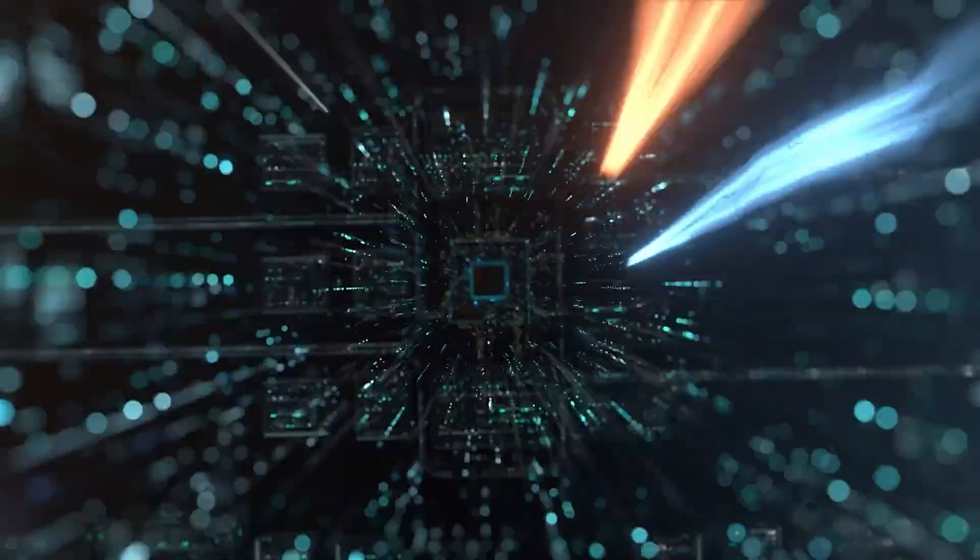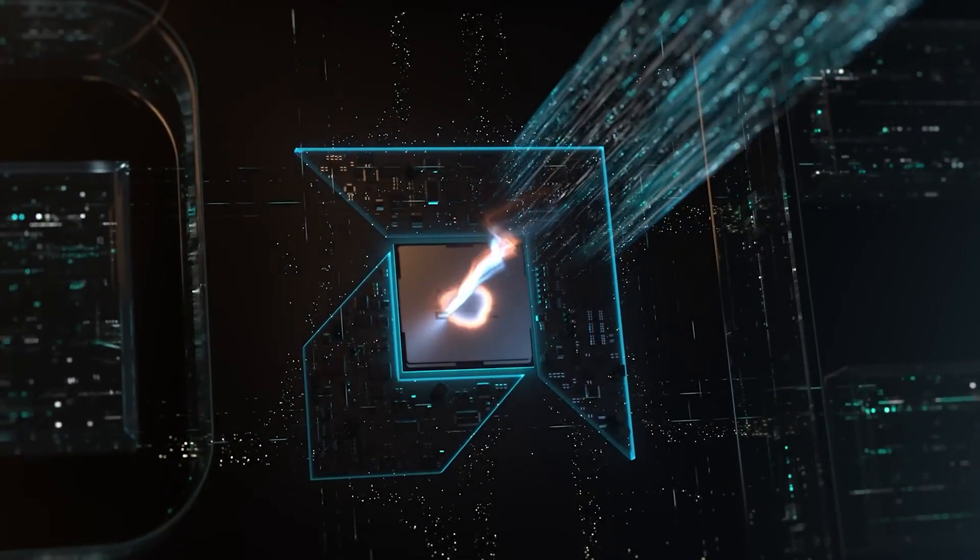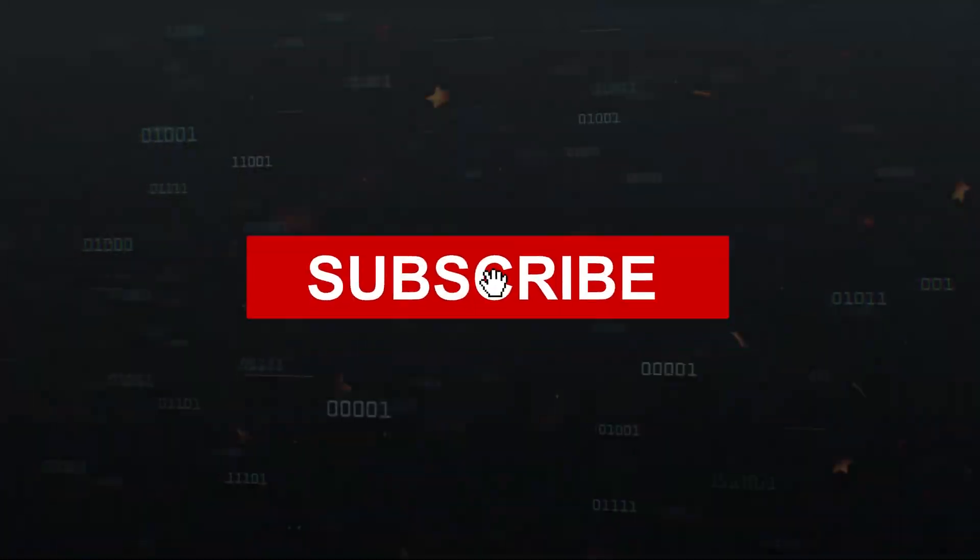Anyway, guys, we will keep you updated, so subscribe to the channel. Thanks for watching and see you in the next video! Good luck to all!